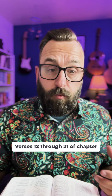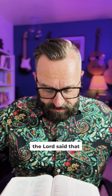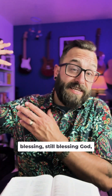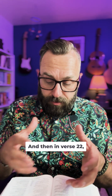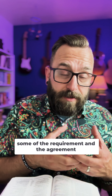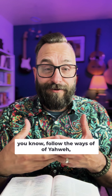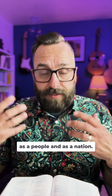Verses 12 through 21 of chapter 8 have Solomon's blessing of the Lord. He first directs it to the Lord saying, 'The Lord said that he would dwell in total darkness. I have indeed built an exalted temple for you, a place for your dwelling forever.' Then he turns and gives this blessing to the congregation gathered there. In verse 22, it moves into this entire blessing prayer that echoes the requirement and agreement between God and Israel from Deuteronomy — a blessing and warning that if you follow the ways of Yahweh, things will go well, and if you don't, it's going to bring curse and destruction on you as a people and nation.